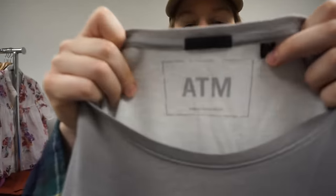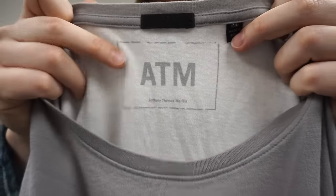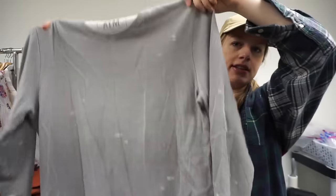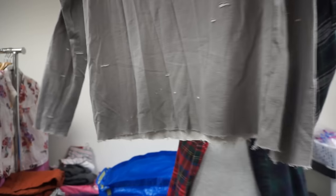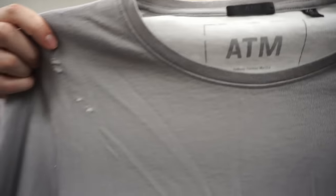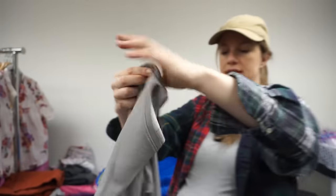I picked up this ATM — Anthony Thomas Melillo — men's shirt without checking comps because at the bins I'll just grab it and if not I'll take it to Crossroads. It's this interesting double-layered tattered shirt where the top layer has a bunch of holes in it and the bottom layer is white. Pretty cool — probably from the same person as the Rag & Bone shirt.